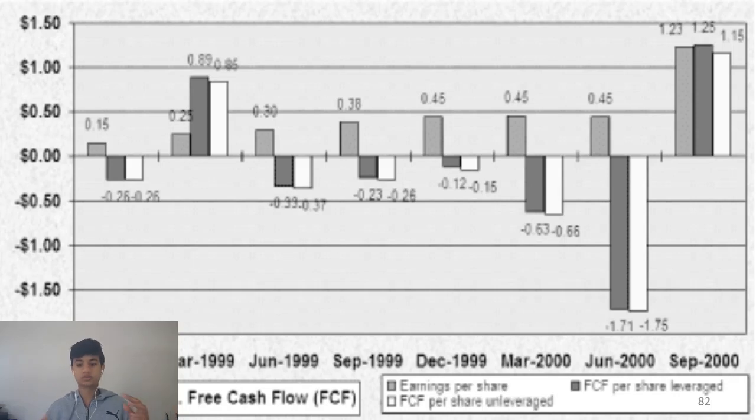However, the free cash flow was consistently decreasing. So the company was losing money but kept saying it was making money. Free cash flow is a way to check whether the earnings per share is accurate, or whether you're being lied to.